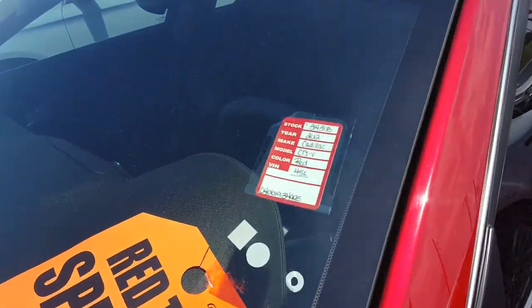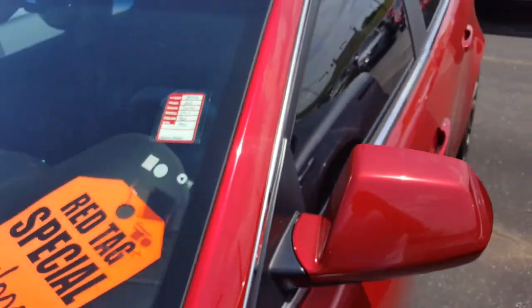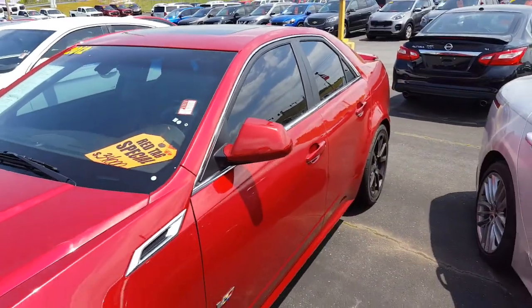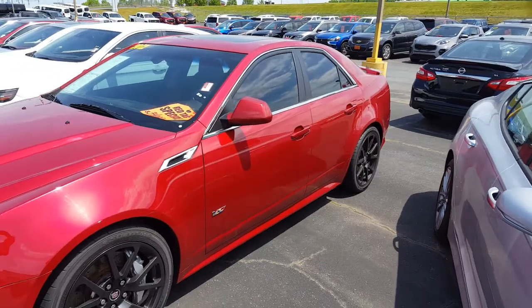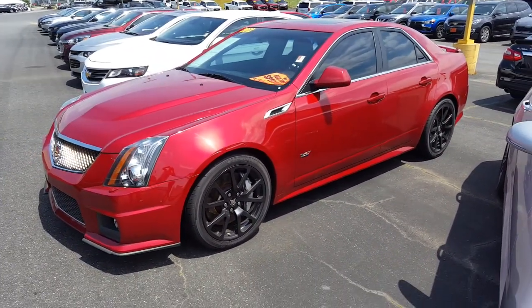There's the info on it — CTSV — so they're asking 34 grand. I think it's high, maybe not. I don't know, I could be wrong. You guys let me know in the comments down below.